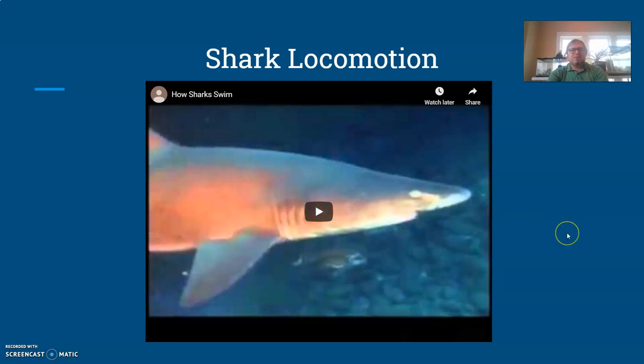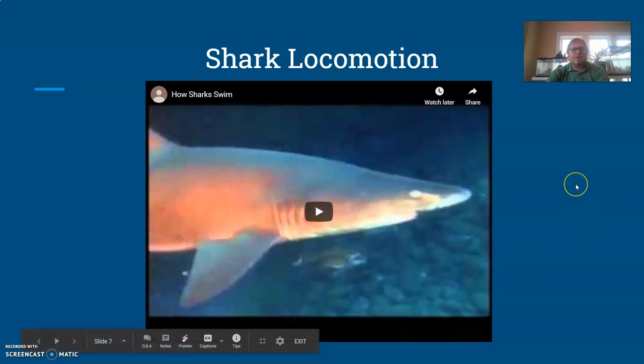For cartilaginous fish in particular, the big thing to emphasize is that they have a liver filled with oil. As we know, oil tends to rise above water, so their liver is what helps keep them buoyant at a certain level. If a shark likes to spend time near the surface, it has a bigger liver and stays up higher; if it tends to stay toward the bottom, it has a smaller liver. They also use their fins like a plane uses its wings to help propel them through the water.